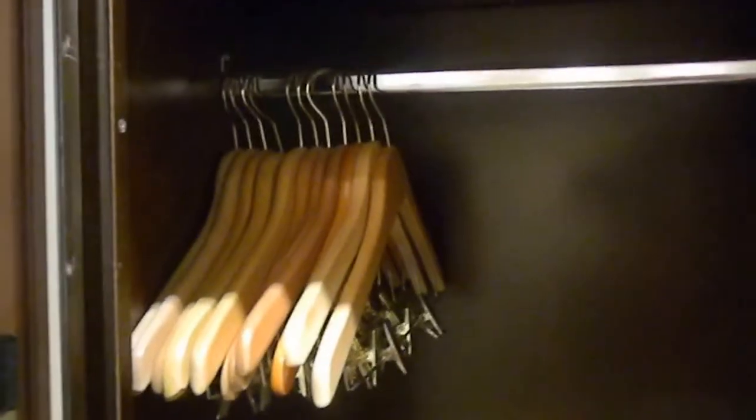You have a double hanging space — shelves and double hanging space — and check out all these hangers. An amazing quantity of hangers. You do not have to call and beg for hangers like in some hotels.